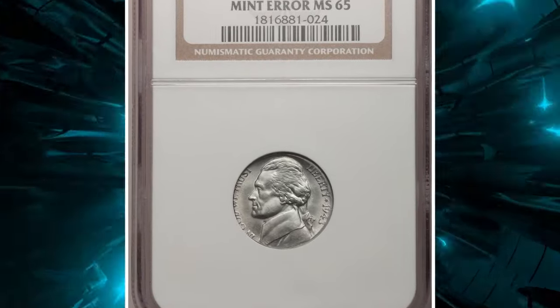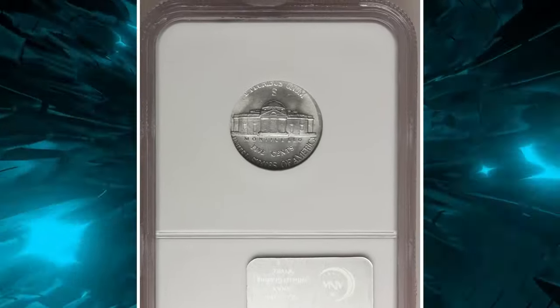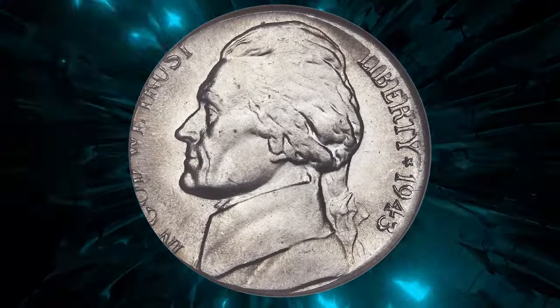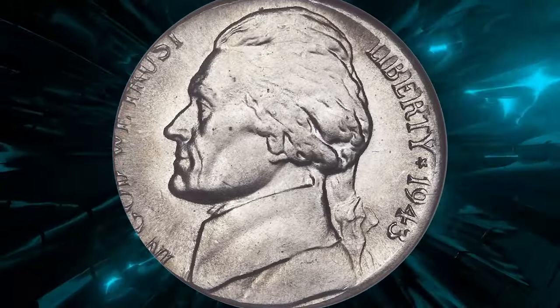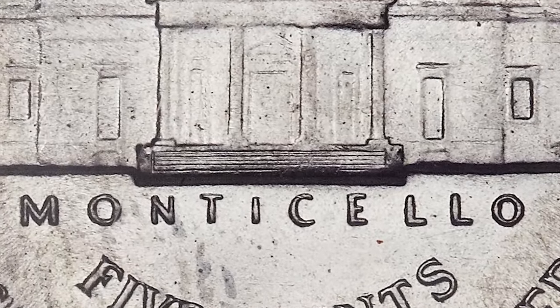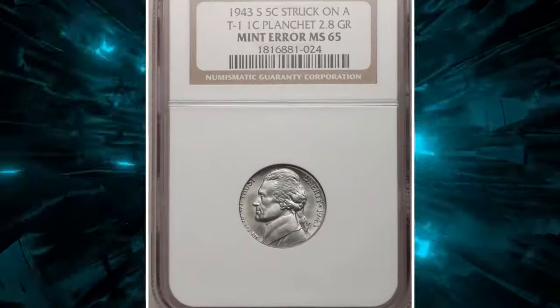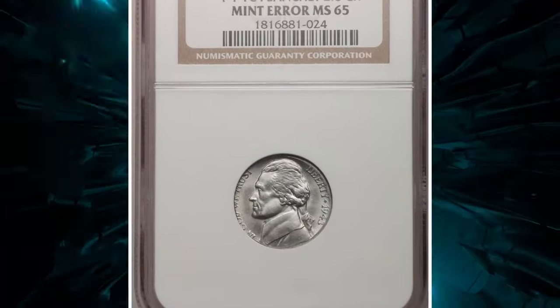Graded in Mint State 65 by NGC, the coin has an impressive level of preservation with sharp details and minimal contact marks. The rarity and uniqueness of this error coin make it a valuable piece in the numismatic world. It was sold for $18,400 at Heritage Auctions.